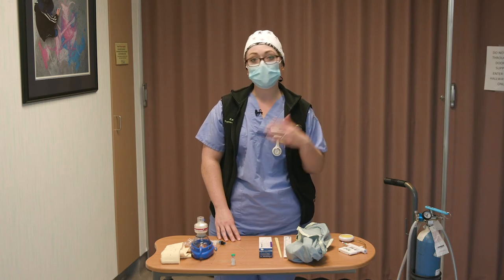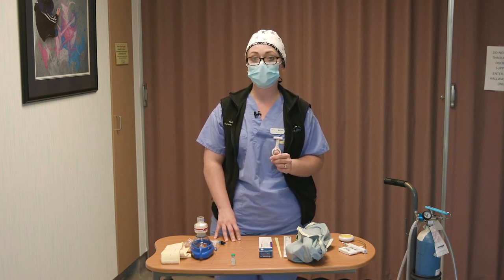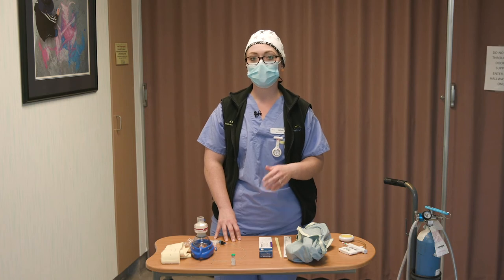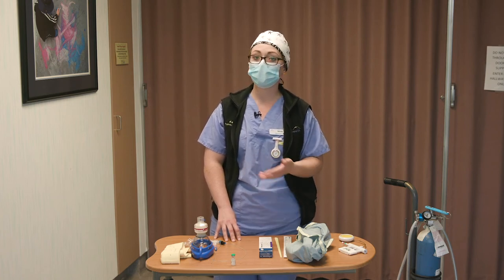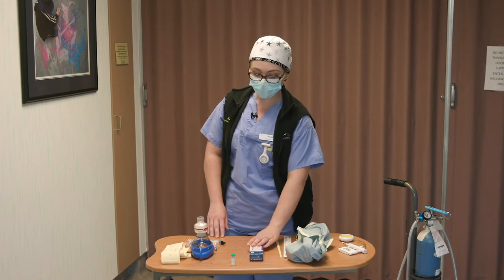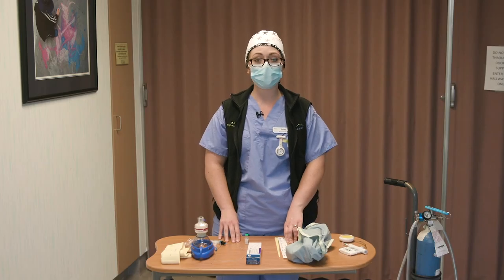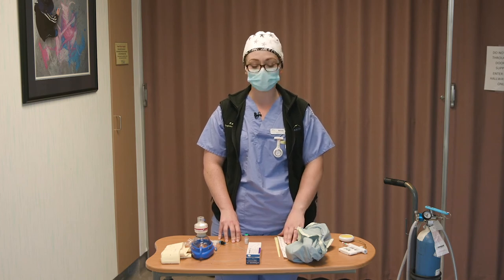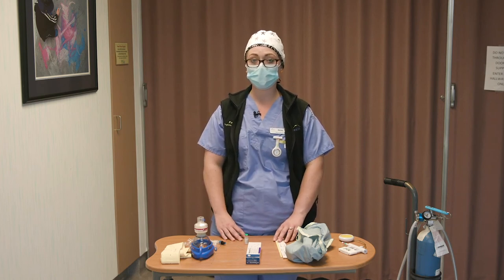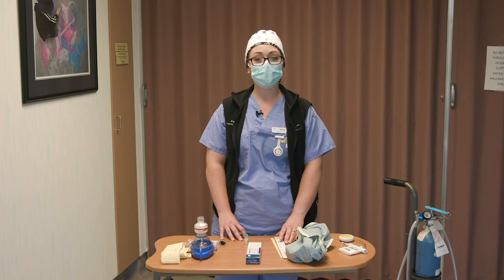Once your cervix is ripened, we need to get contractions started so that the baby can move down and out. We use oxytocin to do this. Oxytocin is a synthetic form of the hormone naturally produced in our bodies — it's otherwise known as the love hormone, which we produce when we give hugs, have an orgasm, or are just feeling lovey-dovey. We give it intravenously and have to monitor you basically the entire time during the infusion, with the continuous monitor on your belly. We watch your contraction pattern to make sure you're not having too many or too few, and we track the baby's heart rate to make sure the baby is tolerating contractions well.